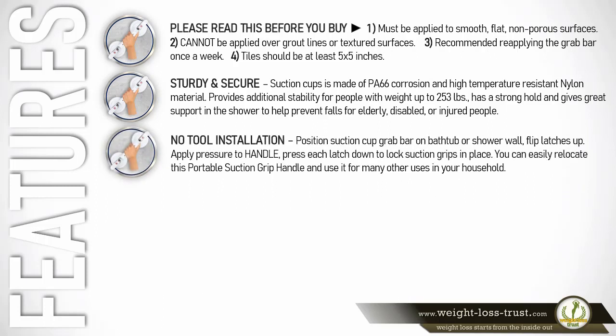No tools are needed for installation. Position the suction cup grab bar on the bathtub or shower wall, flip the latches up, apply pressure to the handle, then press each latch down to lock the suction grips in place. You can easily relocate this portable suction grip handle and use it for many other uses in your household.